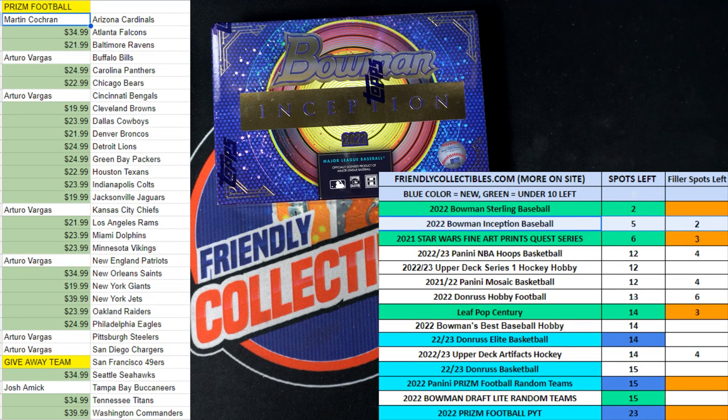Here we go. It is race time. This is a filler race — filler B for 2022 Bowman Inception Baseball Hobby Box 117.